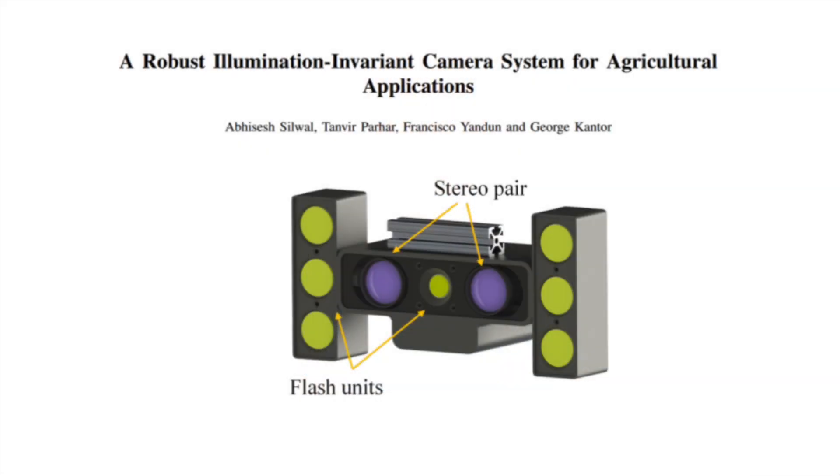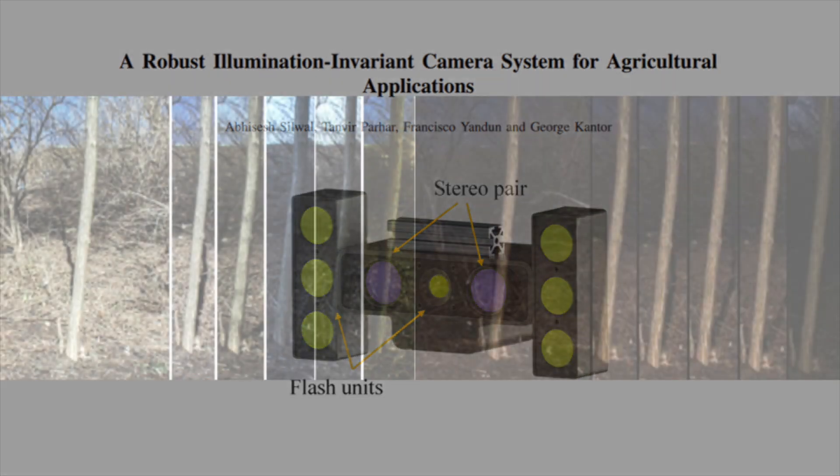My name is Avi Silval. I'm a project scientist here. I work in George Cantor's lab at the Field Robotics Center at Carnegie Mellon University. Over the last several years, our lab has pioneered the development of active lighting cameras to take consistently lit images in the outdoors, regardless of the outdoor lighting condition. Here are some exemplar images of an outdoor tree under typical daylight conditions on the left, and the active lighting image of the same tree on the right. As we can see, active light images are more consistently lit.